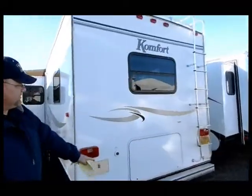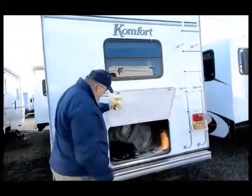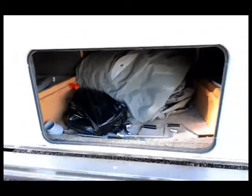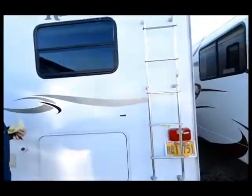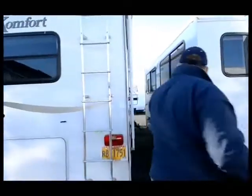There's a ladder that goes up the back and it looks like there's a big storage bay here — look at that, a big storage bay with an RV cover. There are some parts in there, the jack handle, a hose, and some sewer supplies already in here. Because this is a privately owned consignment, that stuff's included with the unit.